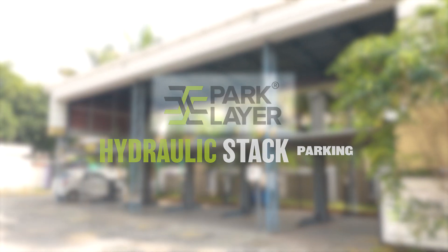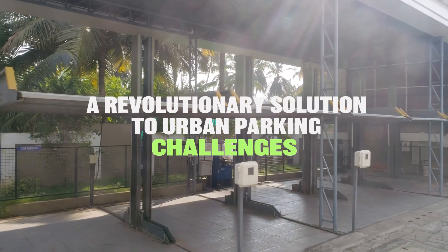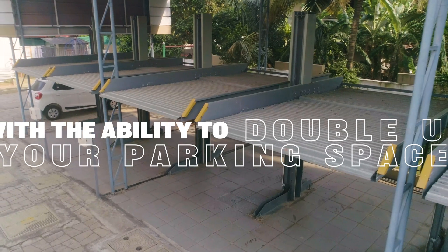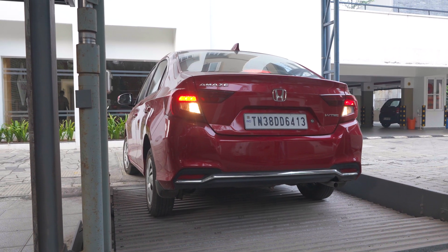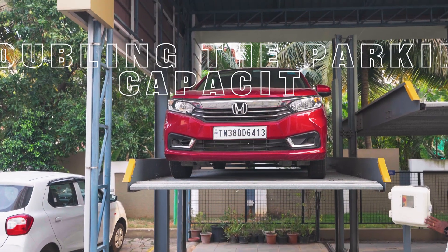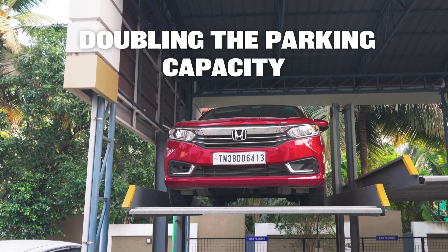Introducing our innovative hydraulic stacker car parking system, a revolutionary solution to urban parking challenges. With the ability to double up your parking space, our cutting-edge hydraulic technology ensures seamless stacking and retrieval of vehicles, doubling parking capacity effortlessly.